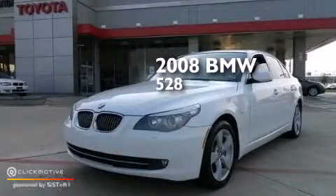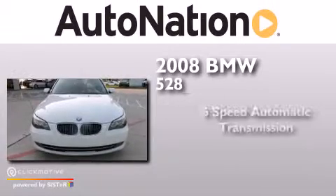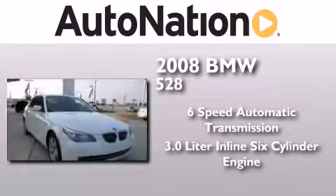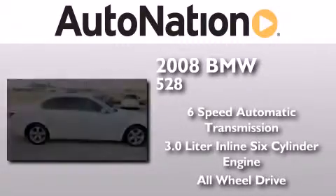This is a 2008 BMW 528. This car has a six-speed automatic transmission, a 3.0 liter inline six-cylinder engine, and the added safety and control of all-wheel drive.